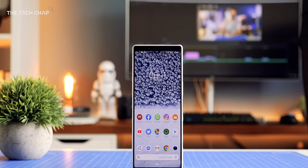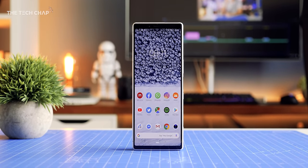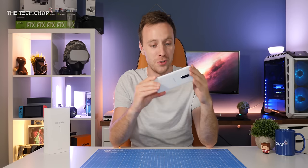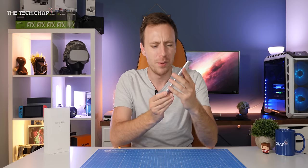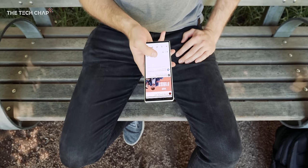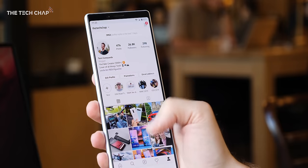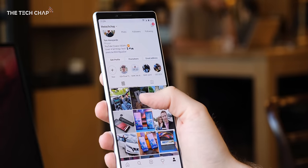Hey guys, I'm Tom The Tech Chap and this is the Sony Xperia 1. I genuinely think this is the most exciting phone that Sony has launched in years. But should you actually buy it? Before we dive in, if you can't get enough of tech and want to see lots of behind the scenes shots, make sure you follow me on Instagram at thetechchap.